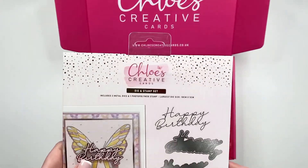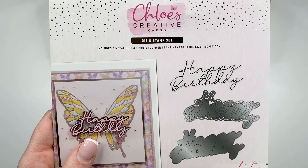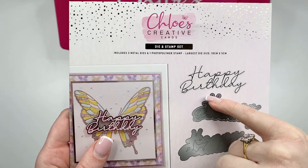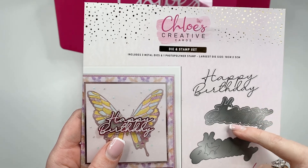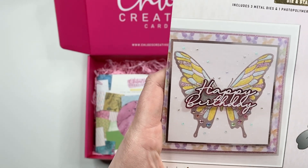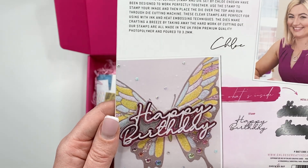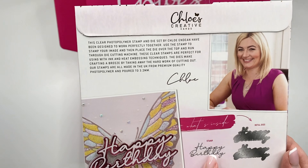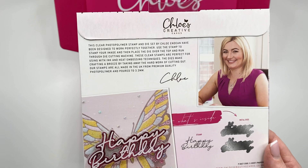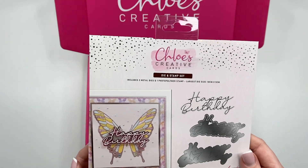Next up we've got the Filigree Happy Birthday Stamp and Die set. If you've got any of our previous sentiment stamp and die sets, you'll know that the die comes in three parts with a coordinating stamp — you've got your filigree part of the die, an outline die, and a shadow die. You can see how fabulous that's going to look when it's all pulled together. There are lots of different ways you can use this: the stamp on its own, the die on its own, or the stamp and die together. That's the Filigree Happy Birthday Stamp and Die set.